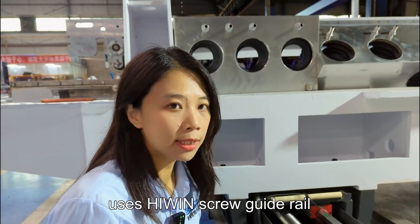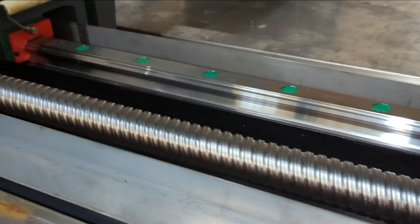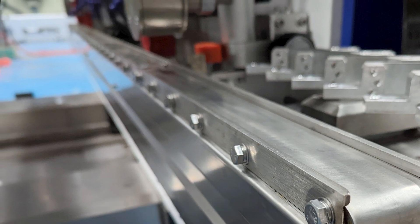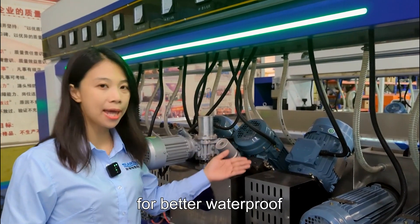The machine pad uses a high-wings blue guide rail to make running smoothly. The belt guide roof is made of 304 stainless steel, which provides a long service life. The lower tramper motor is placed outside for better waterproof.